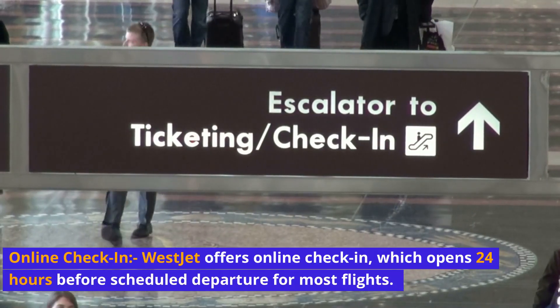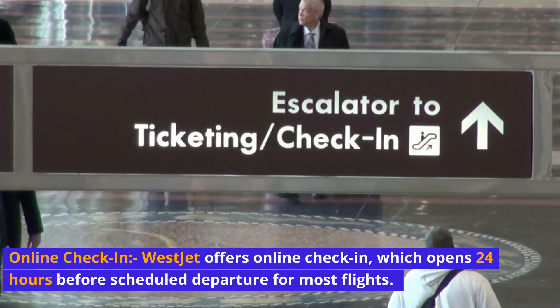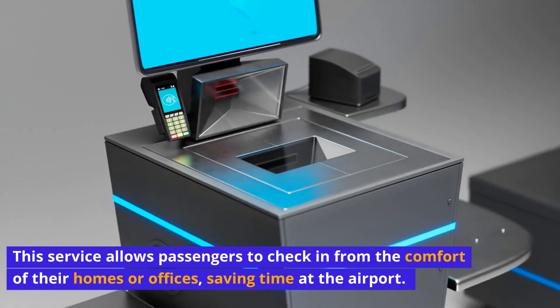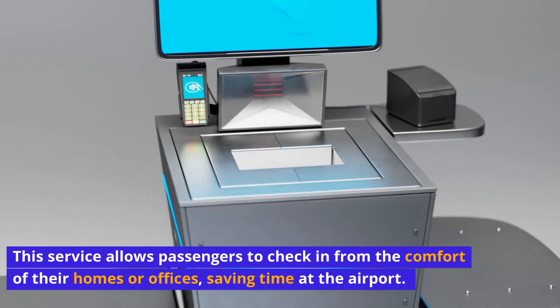Online check-in: WestJet offers online check-in, which opens 24 hours before scheduled departure for most flights. This service allows passengers to check in from the comfort of their homes or offices, saving time at the airport.